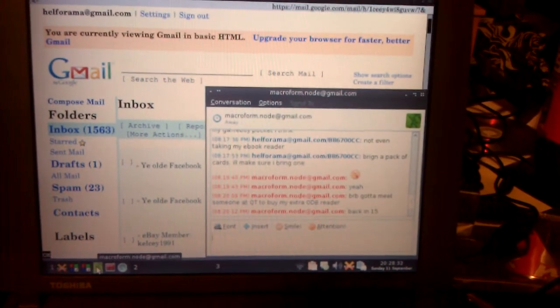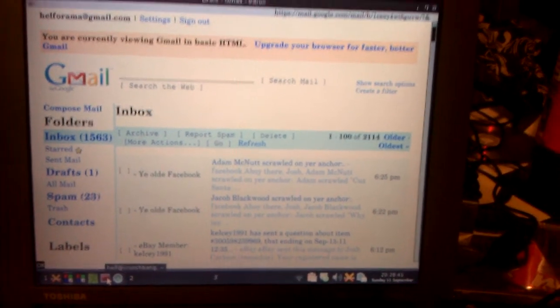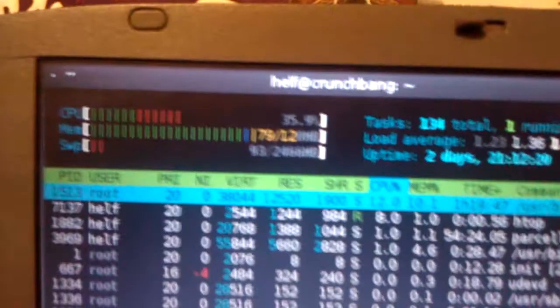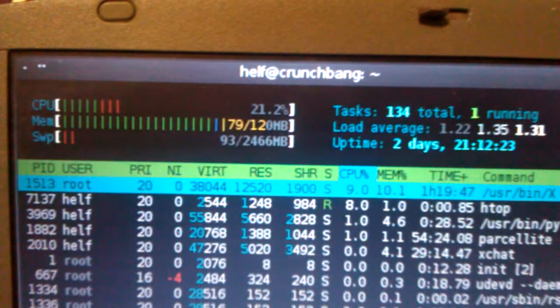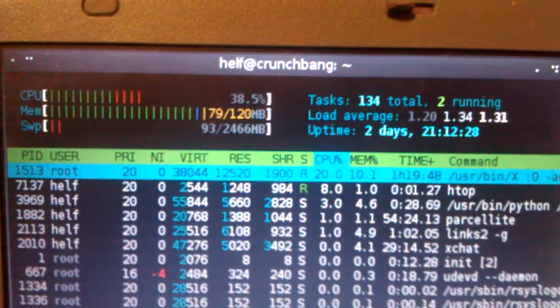I have Pidgin running, connected to Facebook Chat, AOL Instant Messenger, and I think Yahoo. The terminal client is Terminator, which runs pretty smoothly. I fired up HTOP — I'm using 79MB of RAM and 93MB of swap. Without HTOP running, the processor hovers around 5-10% usually. HTOP itself uses a bit of the processor.